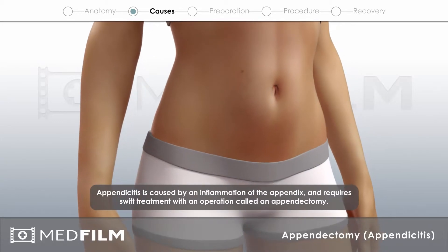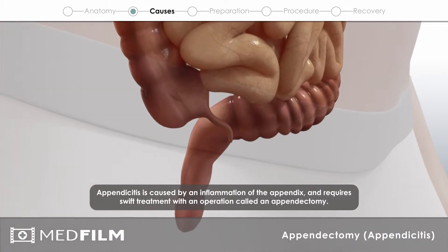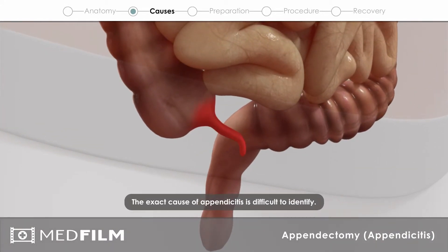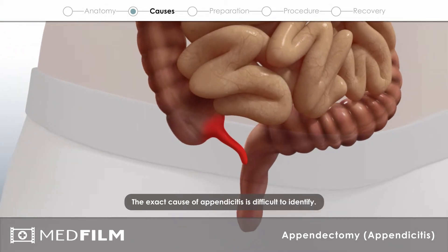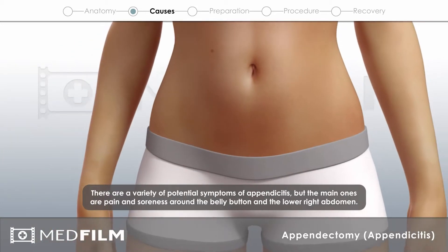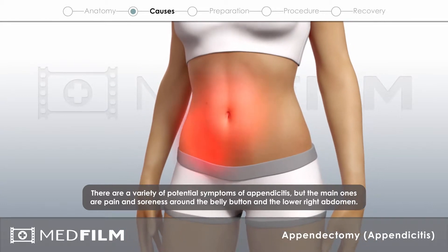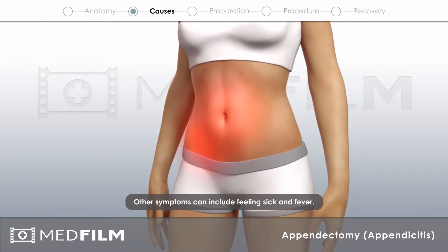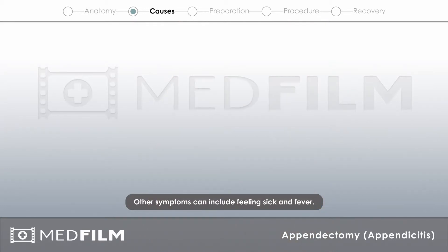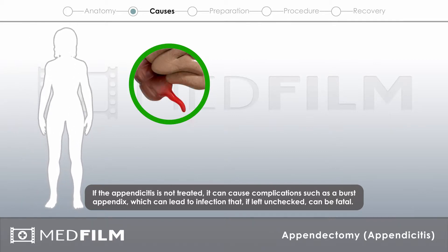Appendicitis is caused by an inflammation of the appendix, and requires swift treatment with an operation called an appendectomy. The exact cause of appendicitis is difficult to identify. The main symptoms are pain and soreness around the belly button and the lower right abdomen. Other symptoms can include feeling sick and fever. If appendicitis is not treated, it can cause complications such as a burst appendix, which can lead to infection that, if left unchecked, can be fatal.